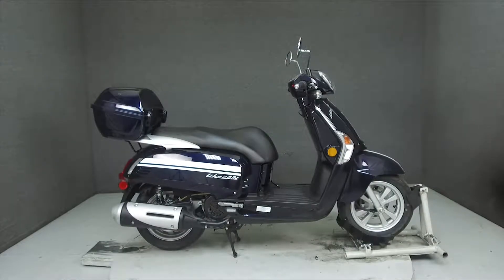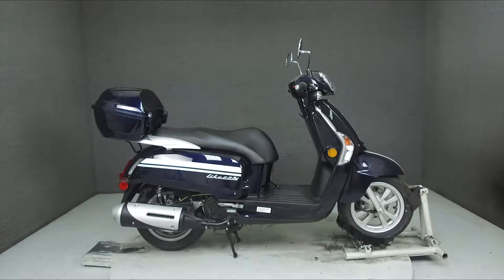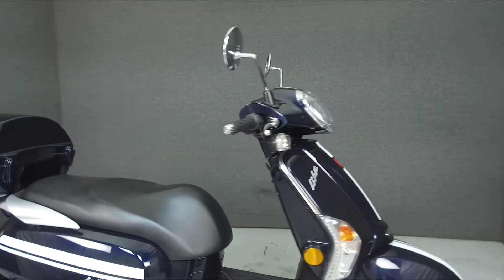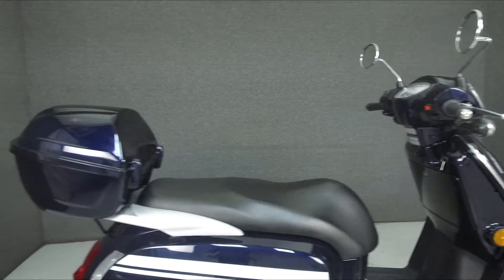Hey everyone, this is Keegan from National Powersports. Today we're taking a look at this 2018 KYMCO Like 200i with 1,163 miles.